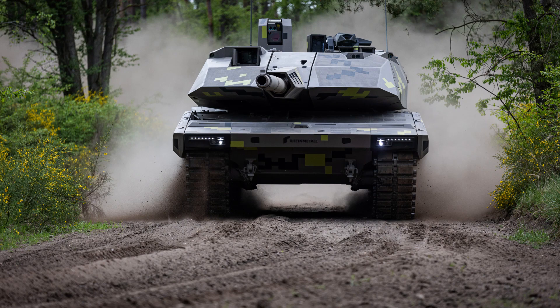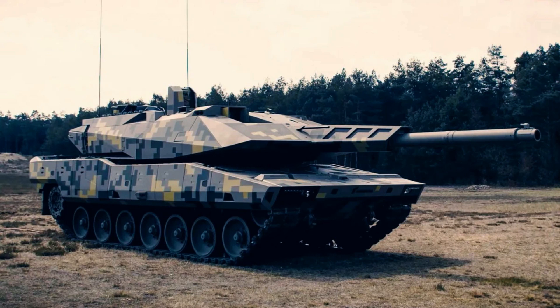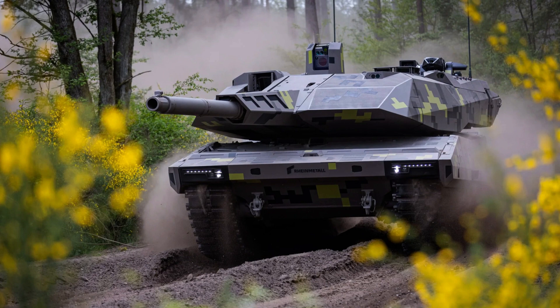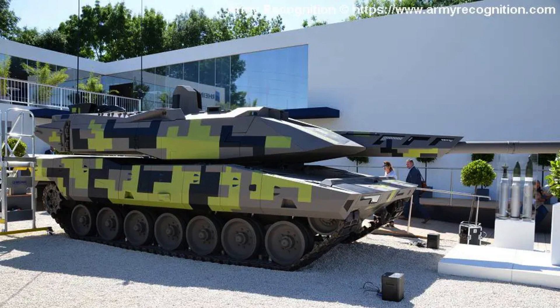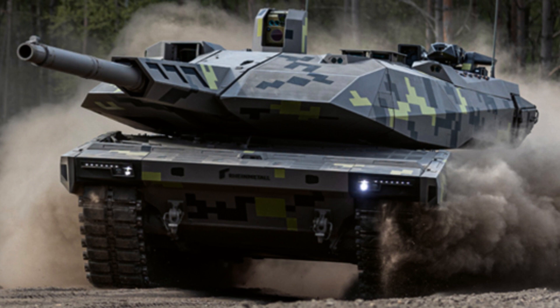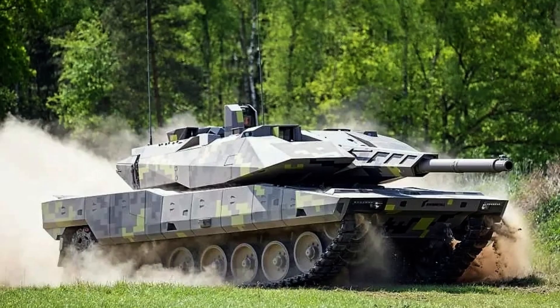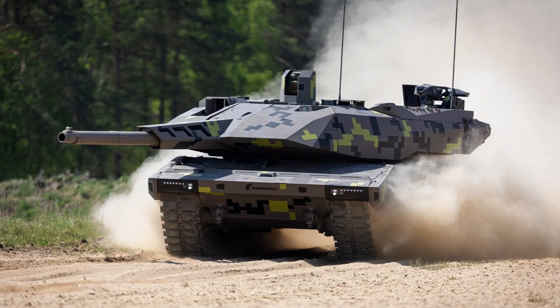The Panther KF-51 is an upcoming German main battle tank currently in development by Rheinmetall Land Systems, a division of Rheinmetall's Vehicle Systems. It made its public debut at the Eurosatory Defence Exhibition on June 13, 2022. The KF in its name stands for Kettenfahrzeug, which translates to tracked vehicle in German. The KF-51 is based on the Leopard 2A4 hull but features a new turret, and is equipped with an autoloaded 130mm main gun. Rheinmetall has stated that their primary target audience includes existing operators of the Leopard 2 tank.